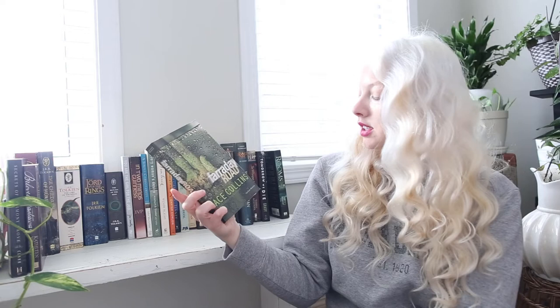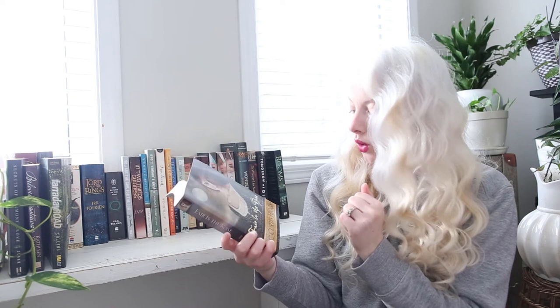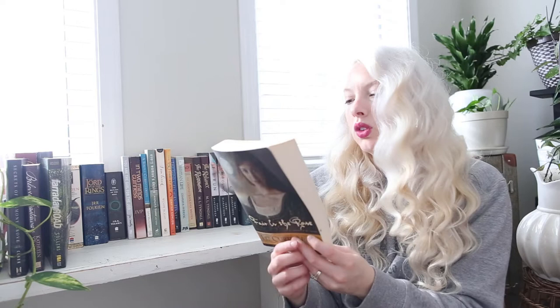Faraday Road by Ace Collins — A Liz Evans Mystery. 'A quiet evening ends in murder on a muddy mountain road.' Then I picked up a Liz Curtis Higgs book — Fair Is the Rose. The only reason I picked it up was because I already have Once Came a Prince from the same series, and I recognized the style of the cover, so I knew they matched.